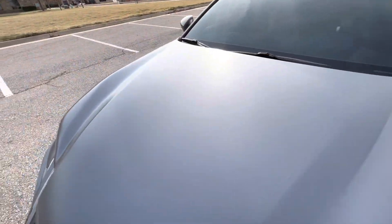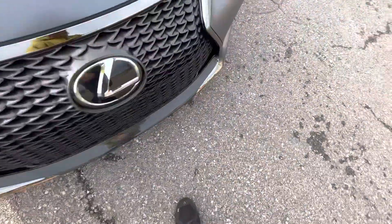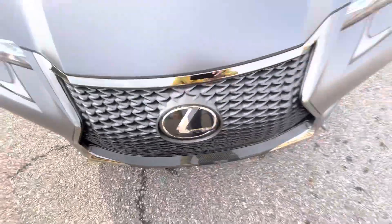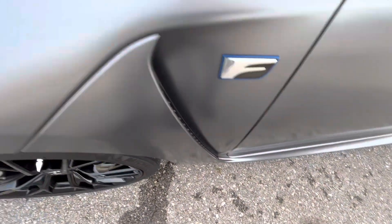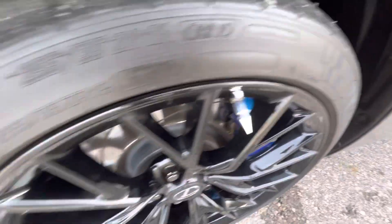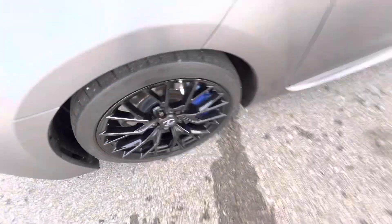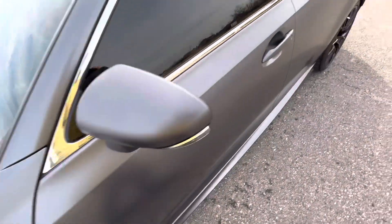The front end looks fantastic. I don't believe there are any blemishes on the front — no dents, scratches, or chips. There might be a couple of rock chips on the front lip, but if they are there, they're incredibly small. The driver's side front fender is flawless, no issues. The driver's side wheel has really nice blue calipers — love that. It goes with the interior very nicely. Michelin tires. Driver's side mirror has no rock chips, no issues.